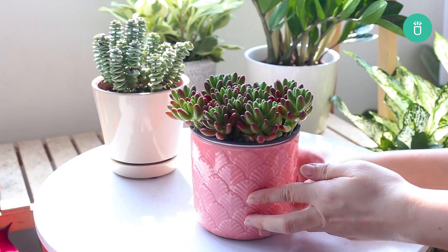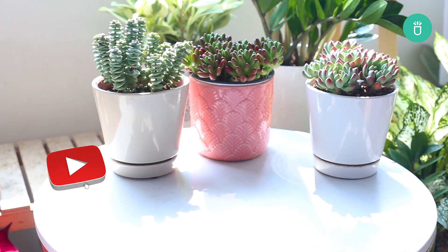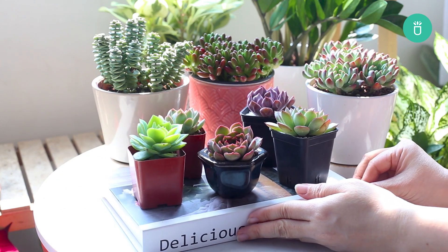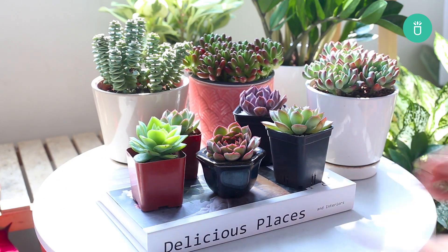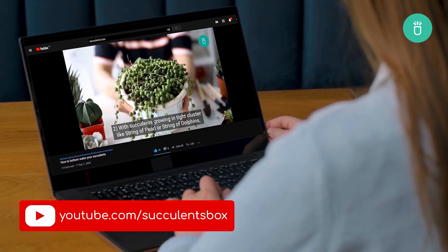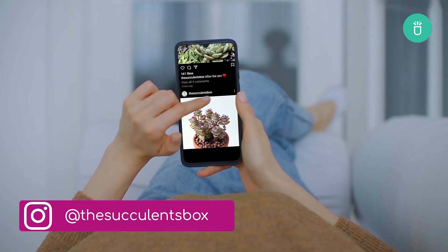With that, we are wrapping up our session today. If you've got questions or want to share your succulent journey, drop them in the comments below. Don't forget to subscribe for more succulent and houseplant care tips. Happy planting, happy holidays! For more, you can find us at succulentsbox.com or on YouTube, TikTok, Facebook, Instagram, and Pinterest.